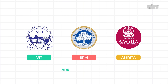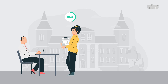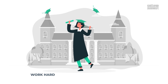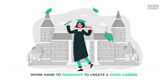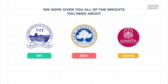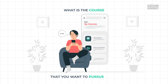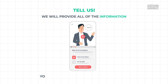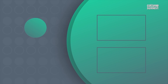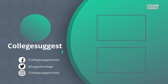VIT, SRM, and Amrita are popular choices among students to pursue their engineering degree. Students should also prepare and score well to get admissions into these universities and work hard to create a good career. We hope we've given you all of the insights you need about VIT, SRM, and Amrita for the academic year 2022. Tell us what course you want to pursue next, and we will provide all the information you need. If you agree with our analysis, show us a thumbs up and follow us on Facebook, Twitter, Instagram, or visit collegesuggest.com.